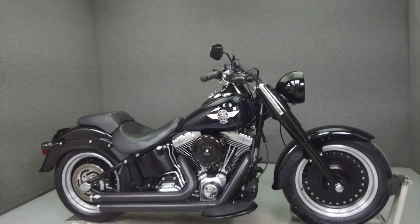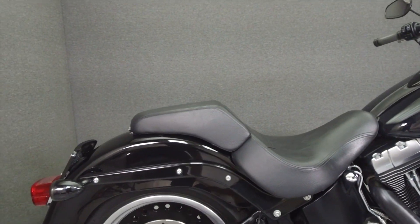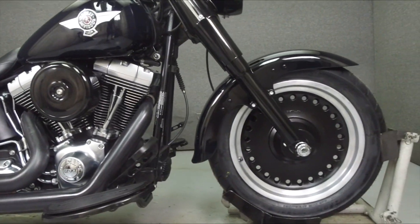Hello everyone, this is Max from National Powersports. Today we're going to take a look at this 2012 Harley-Davidson Fatboy Low with 21,837 miles.